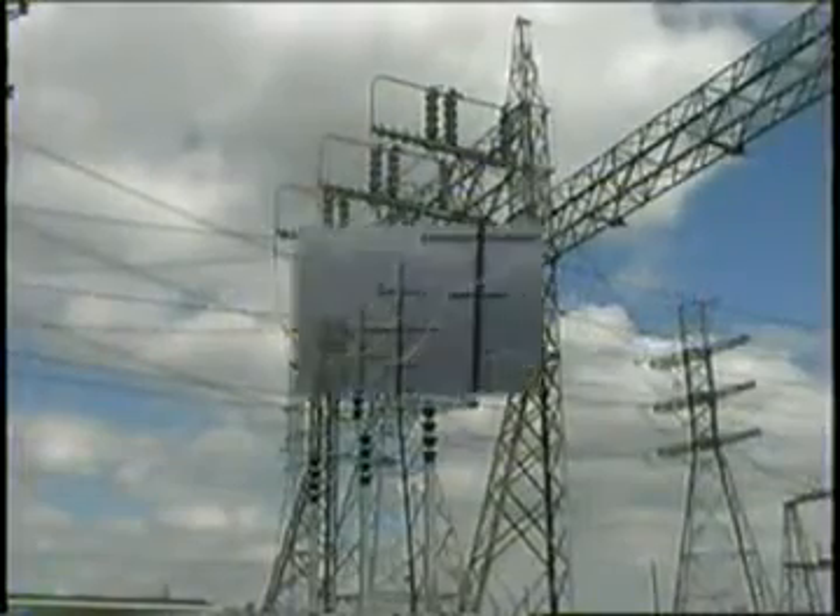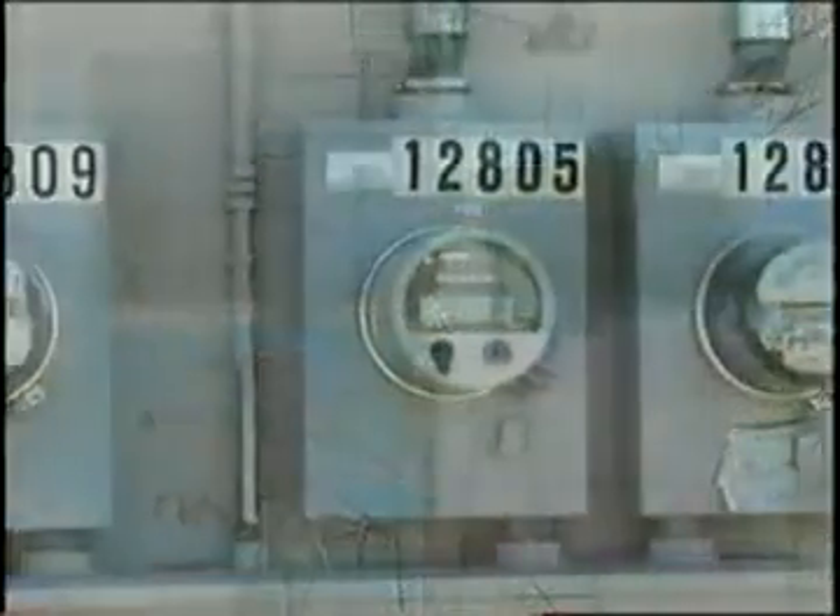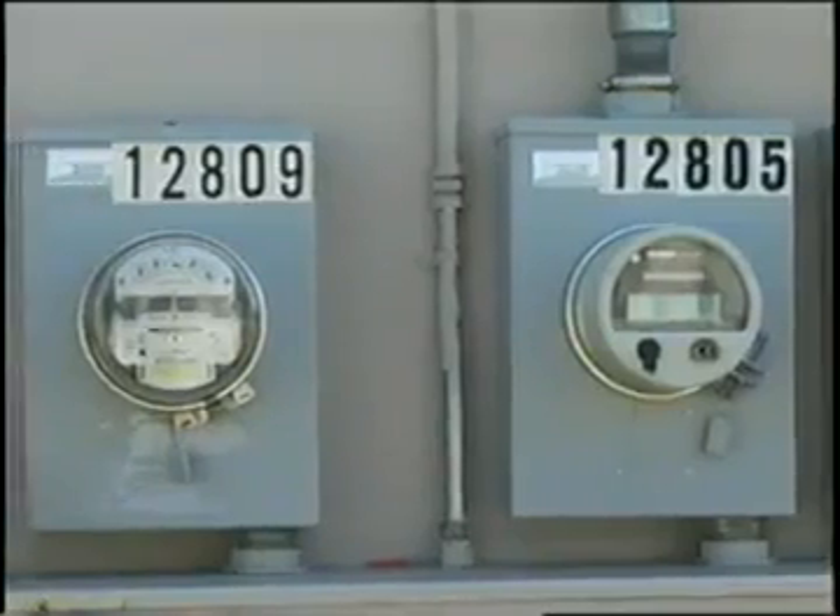How about those high voltage lines you see on telephone poles? Ever wonder how birds can sit on those lines without getting shocked? But if a human did that, they'd be in serious difficulty. That's part of understanding what electricity is and how it works.